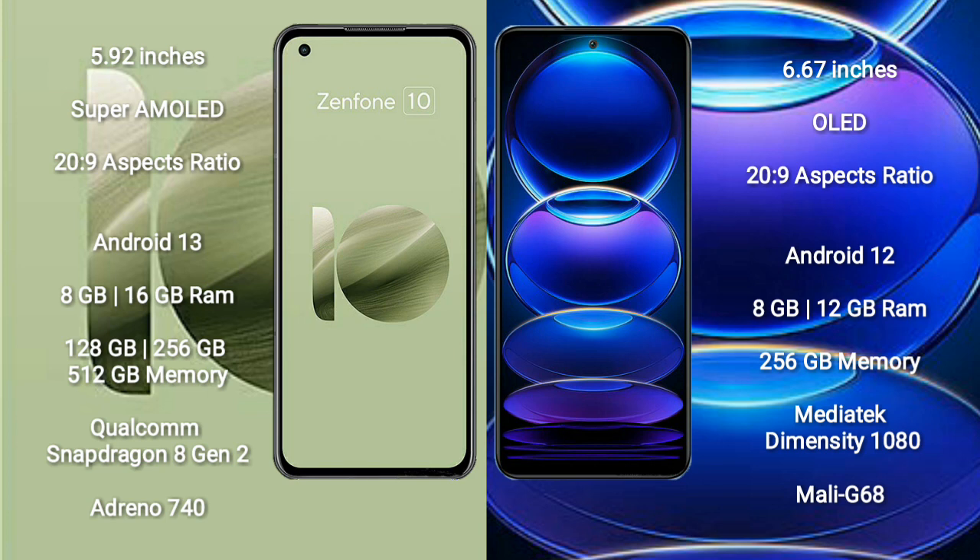Asus Zenfone 10 runs on the Android 13 operating system. Redmi Note 12 Pro Plus runs on the Android 12 operating system.